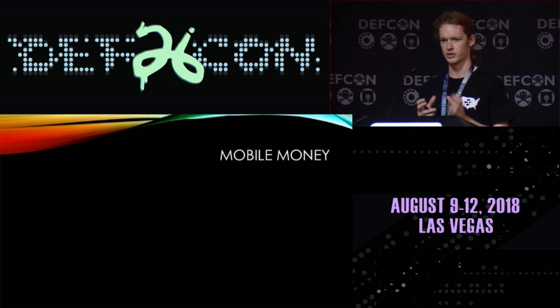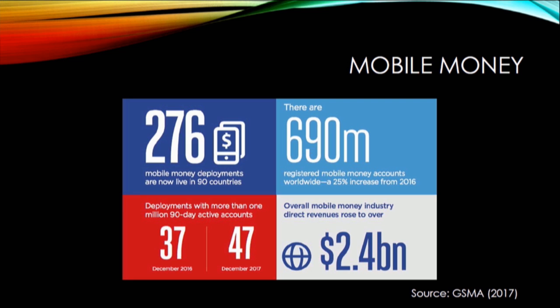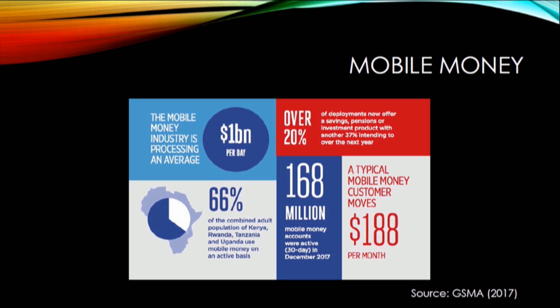The ones you've probably seen all run on smartphones, but it's possible to run these things on the SIM card of a phone or over other means. They're actually very widely used — almost 700 million accounts worldwide, 276 deployments in 90 countries, and transfers over a billion dollars a day.